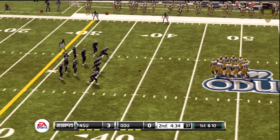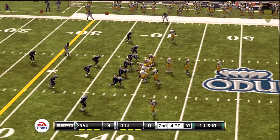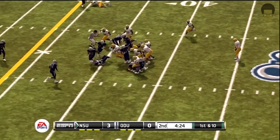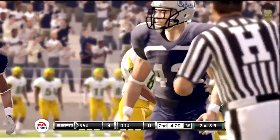From the 39-yard line, first down. Here's a give up the middle, tackled right away. He gets a yard on the run.